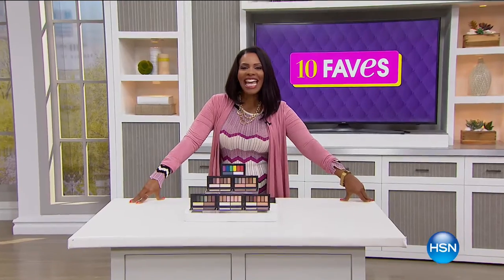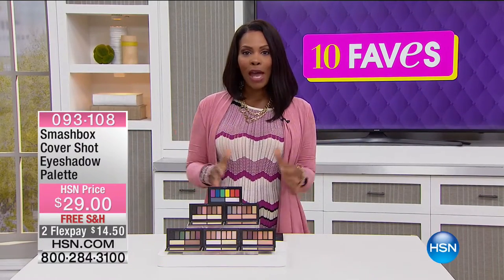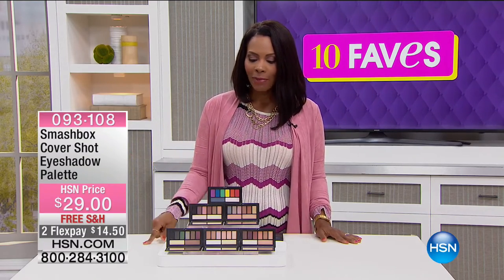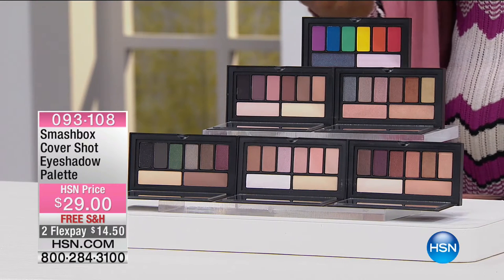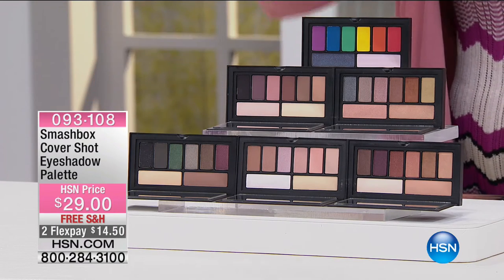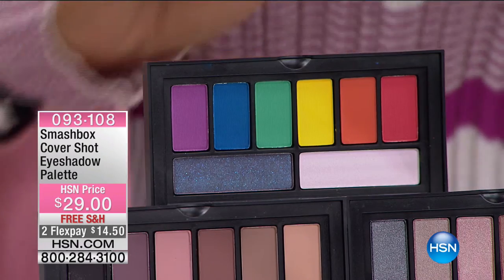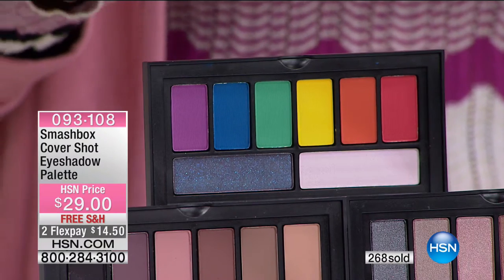We are now up to fave number five — more beauty, and this is from Smashbox. If you were able to join last hour, we had a full hour of Smashbox Beauty. What we featured are their eyeshadow palettes, called the Cover Shot. These are the shades makeup artists use when doing magazine cover photos. You've got six different palettes to choose from. The one up top is called Bold — if you are not afraid of color and want to try some fun spring colors, go for Bold.